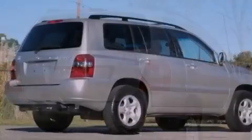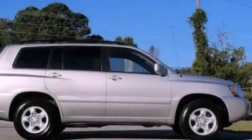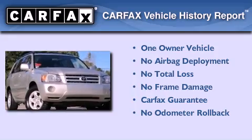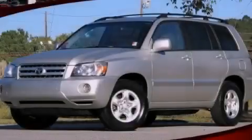With an EPA estimated rating of 27 miles per gallon on the highway, this vehicle pays off in the long run. This crossover has had only one owner and it qualifies for the Carfax buyback guarantee. Stop by today and test drive this automobile for yourself.